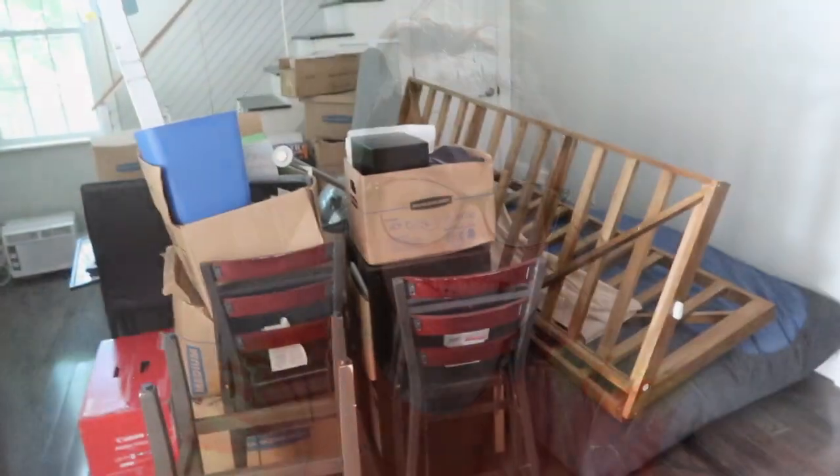Sean's going to have his desk over here. And that is the apartment — we'll show it to you again when we have some stuff in here. Oh my god, it's an explosion of things.